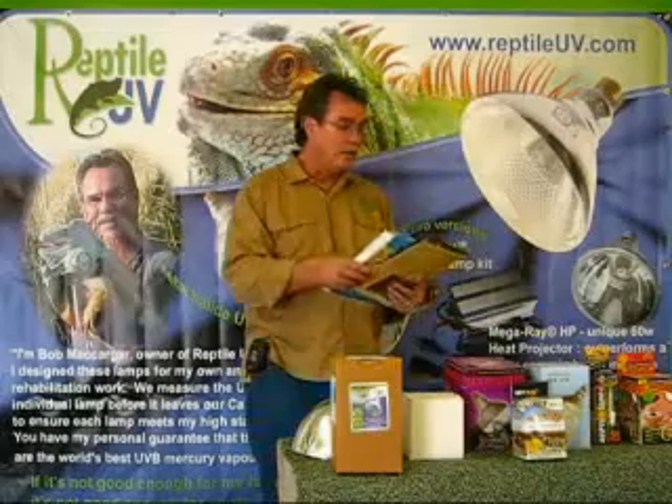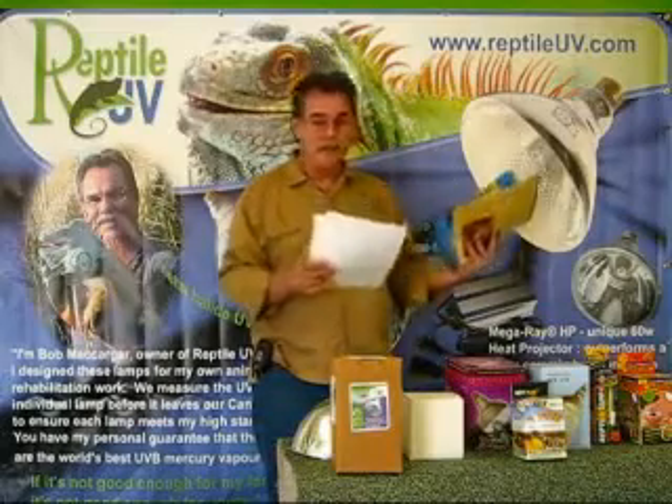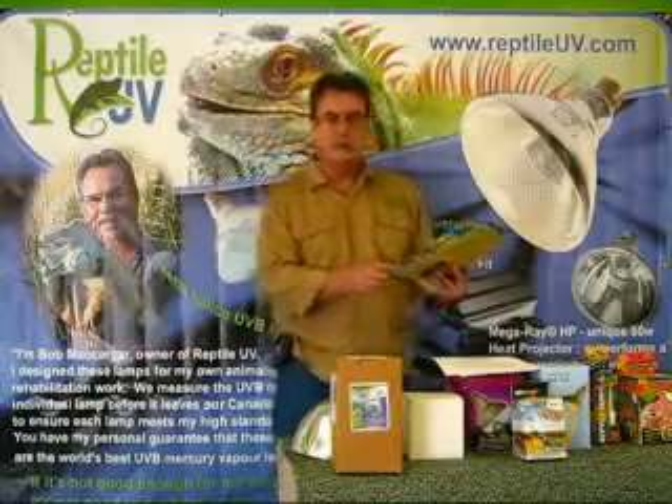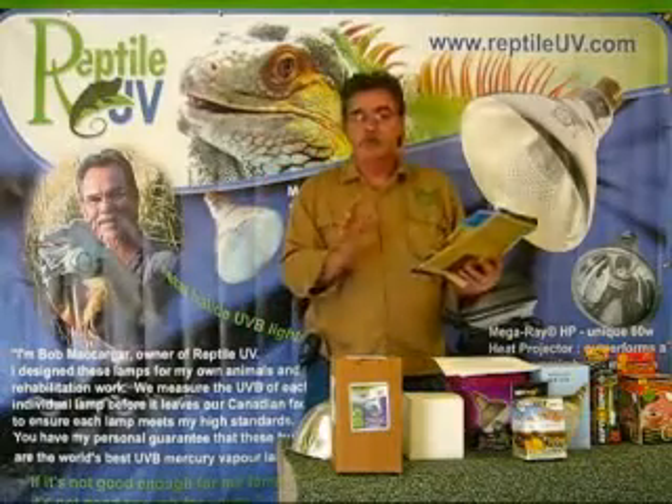Reptiles Magazine — advertising keeps the magazine alive, and I love them for the articles they do on husbandry, but they'll just advertise anything.